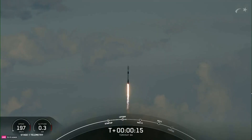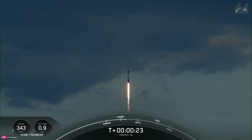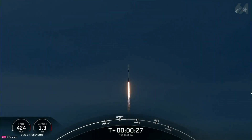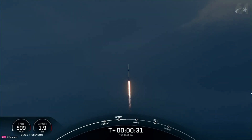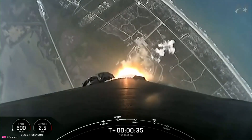Be at a close position downrange. Stage 1 propulsion is nominal. At T-plus 30 seconds and counting, Falcon 9 has successfully lifted off from Slick 40, carrying the TurkSat 6A satellite.